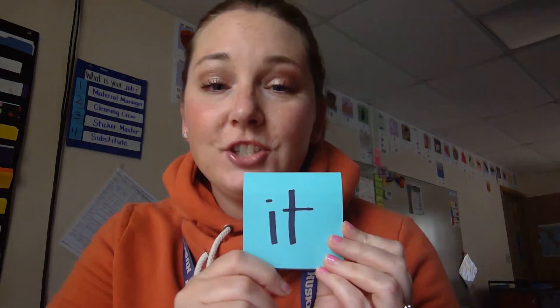All right, Kindergarteners, let's put that all together. Let's spell our word — we're going to clap it, snap it, put it in our head. Are you ready? I, T — it. I, T — it. I, T — it. Nice job, Kindergarteners! You learned a new word today. I wonder how you're going to use it.